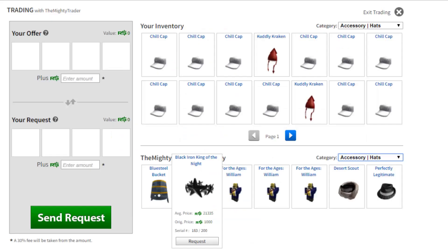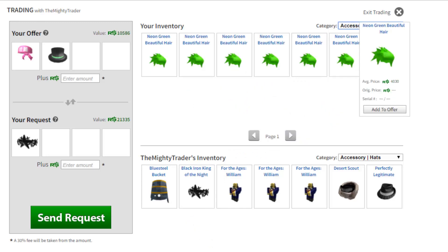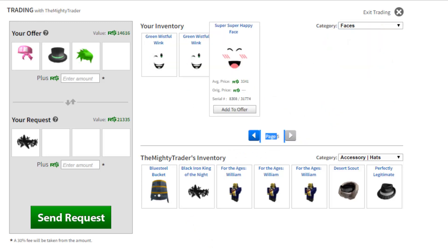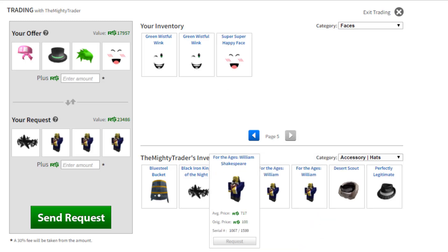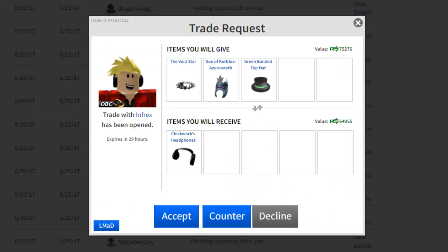You know what, let's actually counter his trade. I kind of want to upgrade so I may as well go for the Black Iron King of the Night. I'll send him items worth 6k, 8k, and 6k — that's 20k — and I'll toss in one more worth 5k to make it 25k, having him add like 2k more. Let's send that and hopefully he accepts.